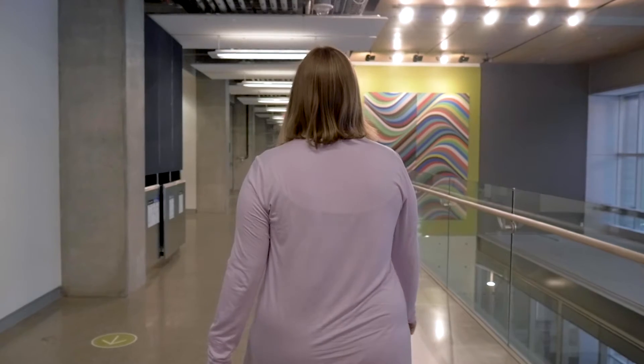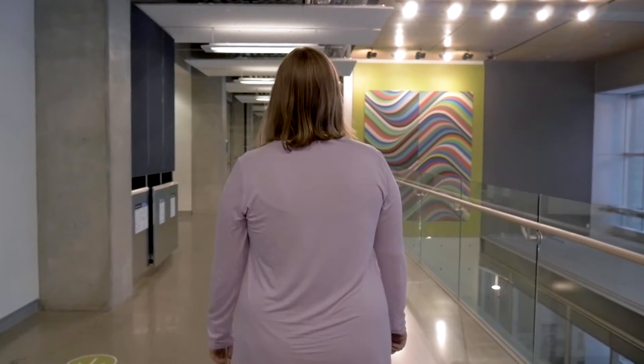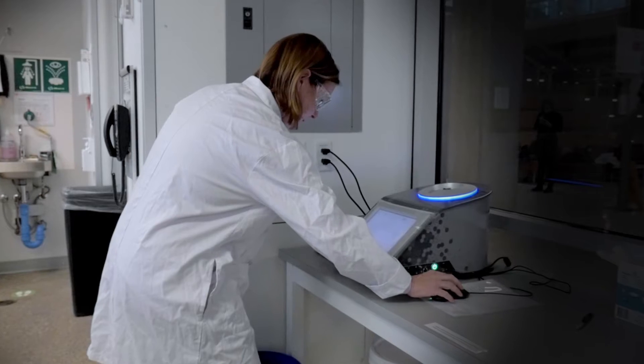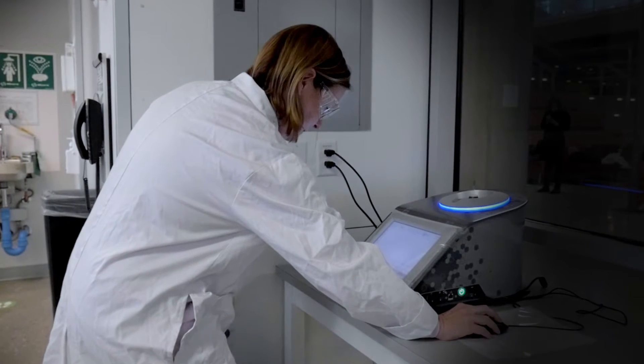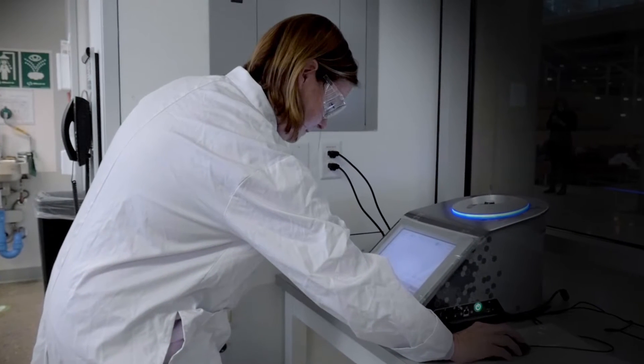The Department of Chemistry was interested in benchtop NMR for our undergraduate students because we have a researcher, Greg Welch, who has a few of these in his research laboratory. We had a pilot program where some of the labs were tested with the benchtop NMR.